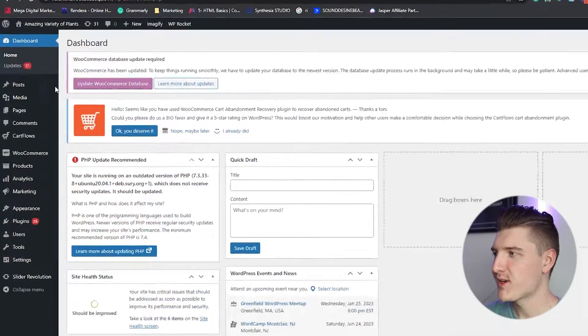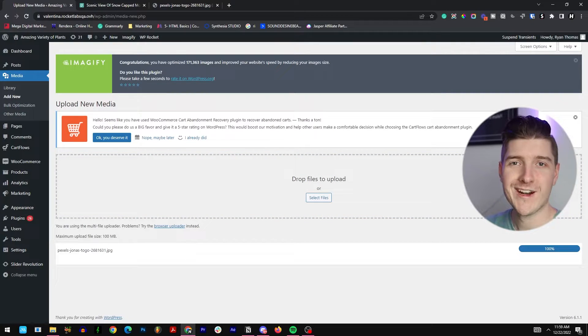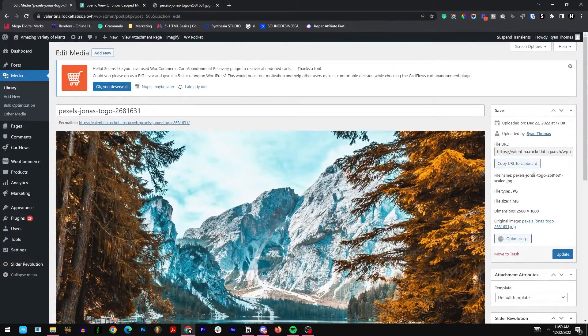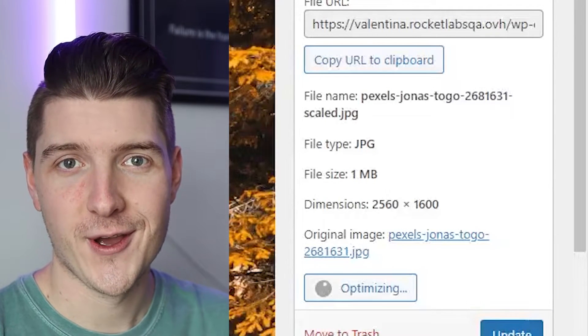So let's say that we want to upload this photo onto our website. In the back end of WordPress, we'll go to Media and then Add New. We're just going to drag and drop our photo and upload it onto WordPress just like usual. Once it's uploaded, we can click Edit to see more details about the photo. As you can see, the file size is currently one megabyte and Imagify is working on optimizing the photo.